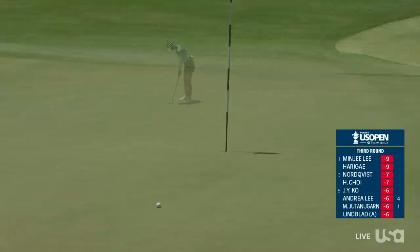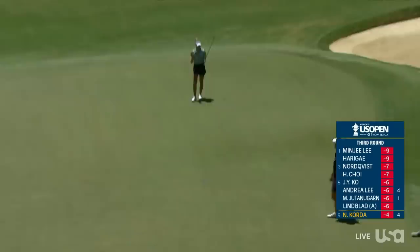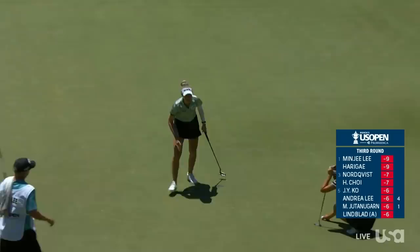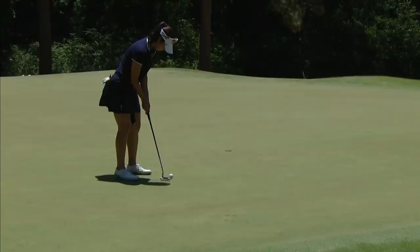Players with the best putting have been the ones at the top of the leaderboard. Nelly Korda for her birdie at the fairway. It's not typical — typically, US Open separates based on ball striking. Obviously you're not going to win without it, but putting has been the factor this week.